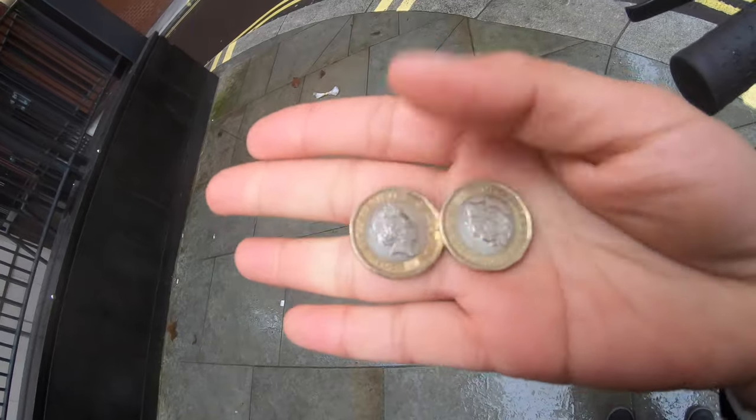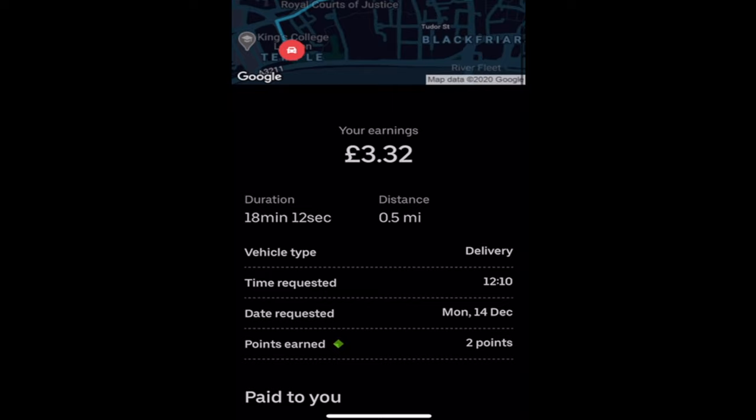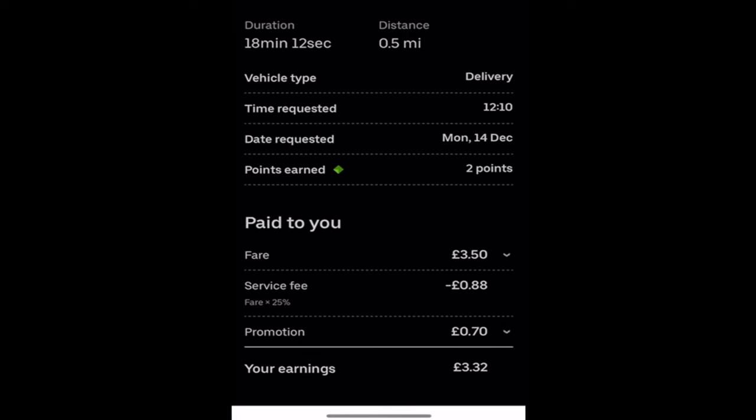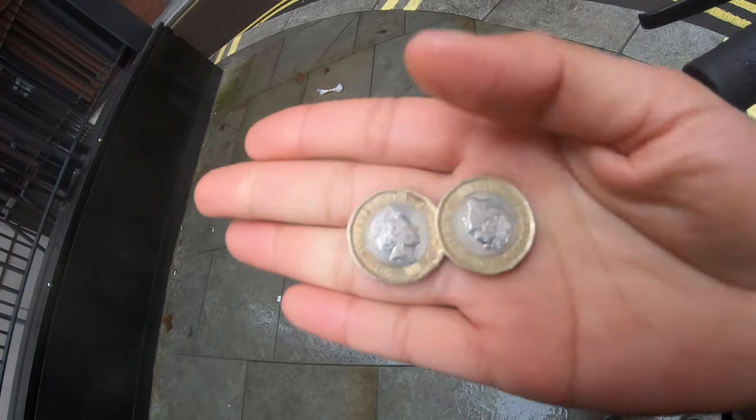I got a £2 tip — yay! For the second order, I drove to the restaurant in five minutes, picked up the food, and drove to the customer which took around 15 minutes because the address was wrong. So basically less than 20 minutes total, and I made £5.32 because I got an extra £2 tip from the customer.